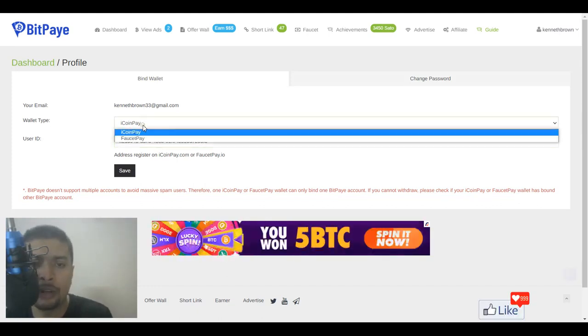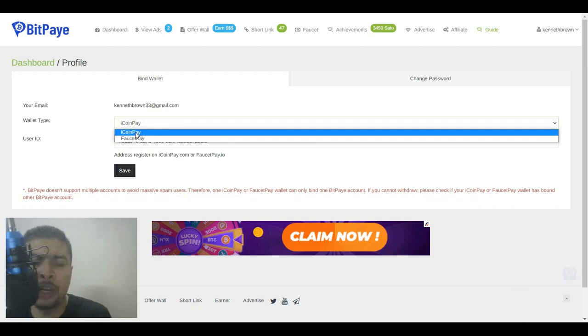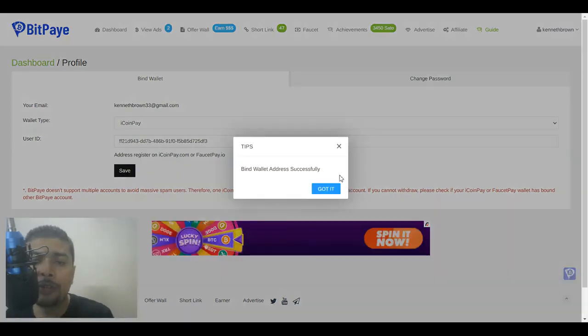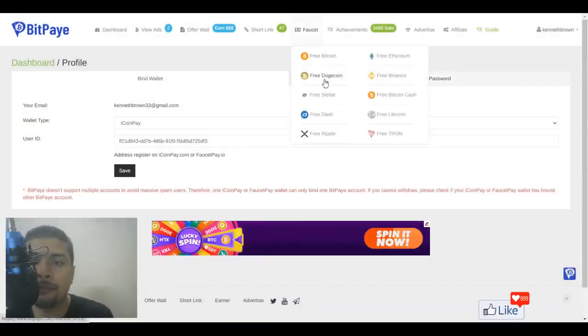You also have another wallet option like FaucetPay, but I suggest you use iCoinPay — it is easy and fast. Paste your user ID and click on save. Once you do that, you get a pop-up which says your wallet was added successfully. Click on 'Got it' and now you can go ahead and start claiming free coins.